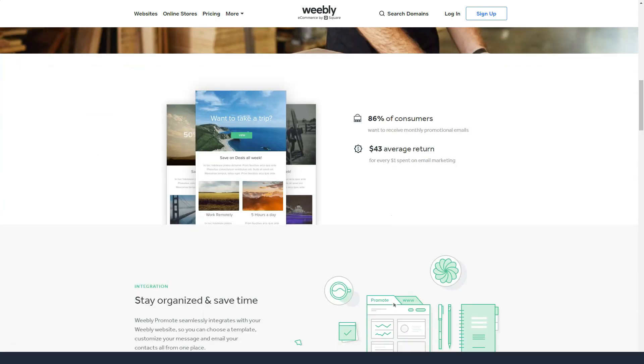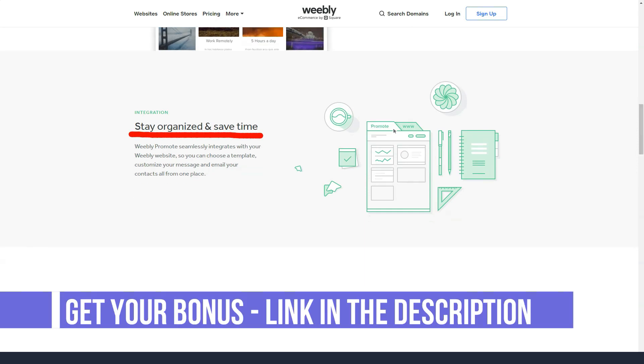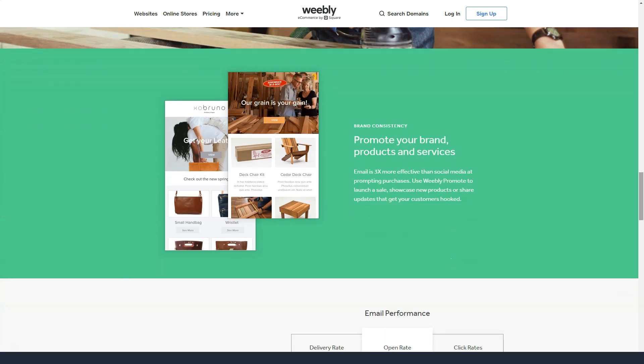Weebly offers live chat, a full-featured help center, and email support, with phone support for the two top-tier plans. Most of the time, Weebly users contact support via email and response times are good. At a page level, Weebly users can customize description tags, alt tags, titles, and metadata. In Weebly, you also have the option to edit the URL.